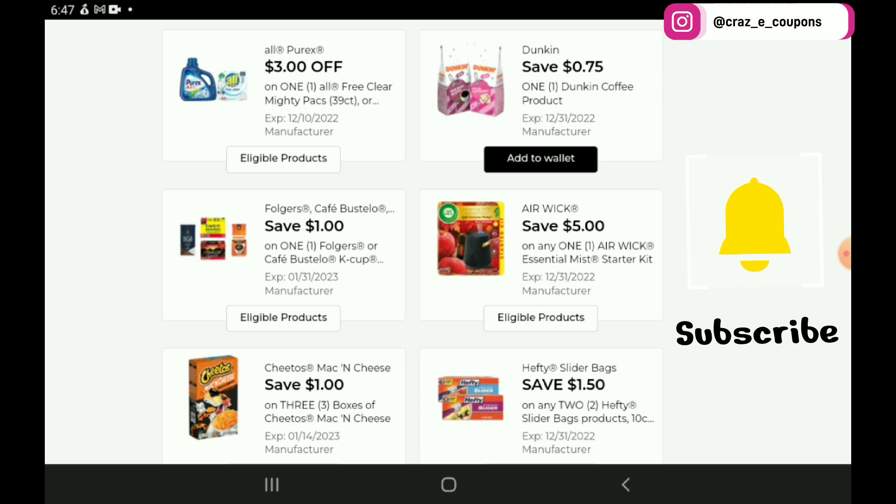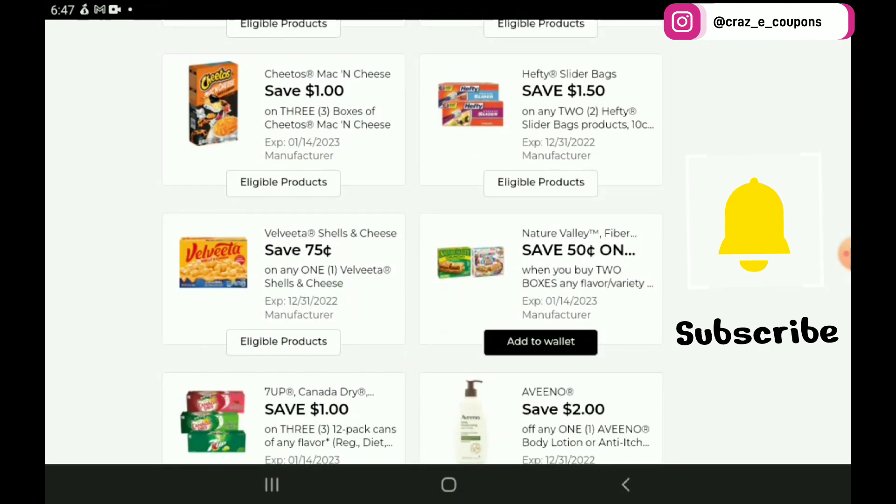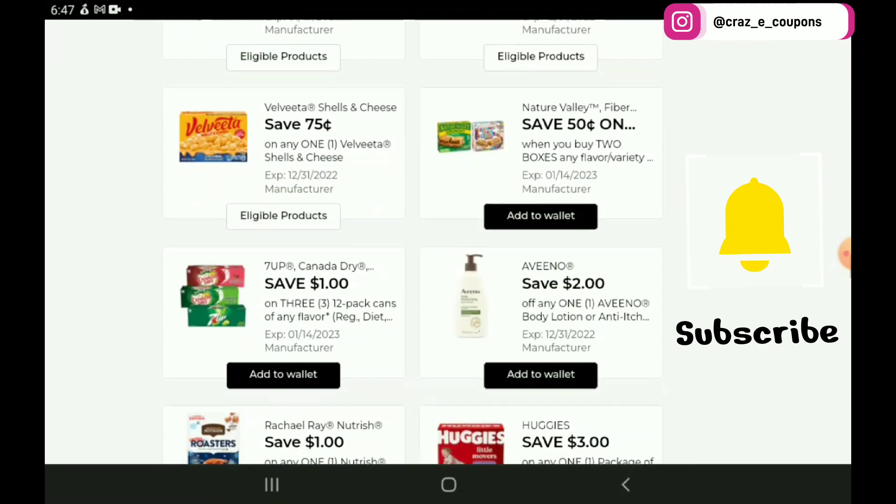Then we have a $5 off 1 for the Airwick Essential Mist Starter Kits, priced at $11.50 — after the coupon you're going to pay $6.50. We have a $1 off 3 for the Cheetos Mac and Cheeses. Then we have a $1.50 off 2 for the Hefty Slider Bags, priced at $3.35 — after the coupon you're going to pay $5.20 for 2. But fingers crossed, hopefully we will get a good sale to go with that coupon before it expires.